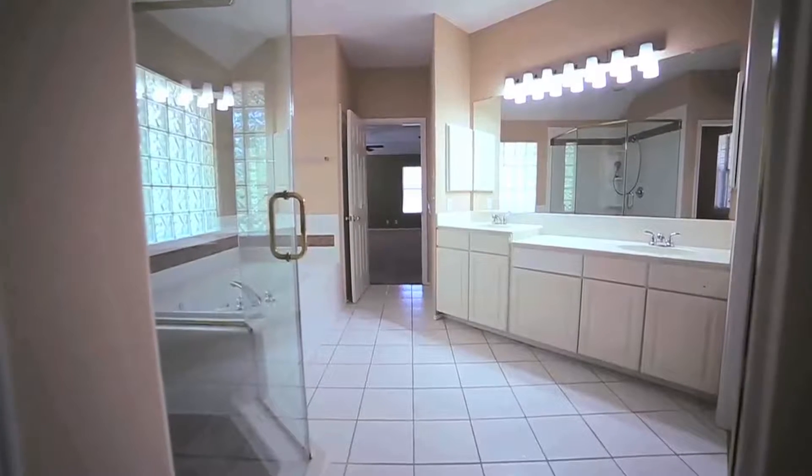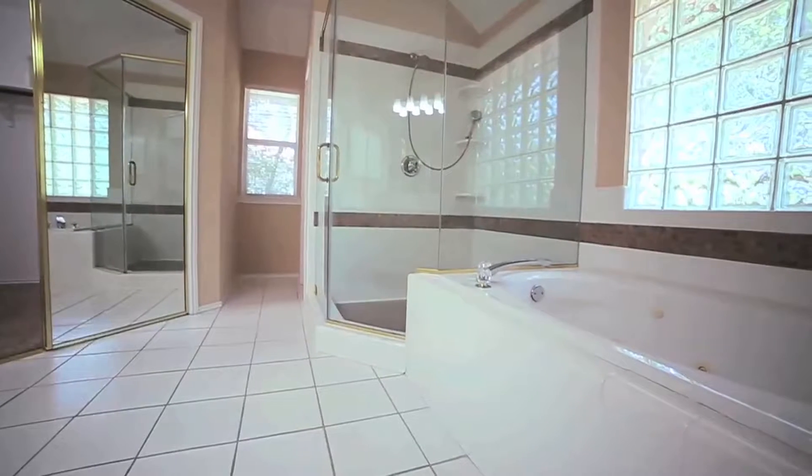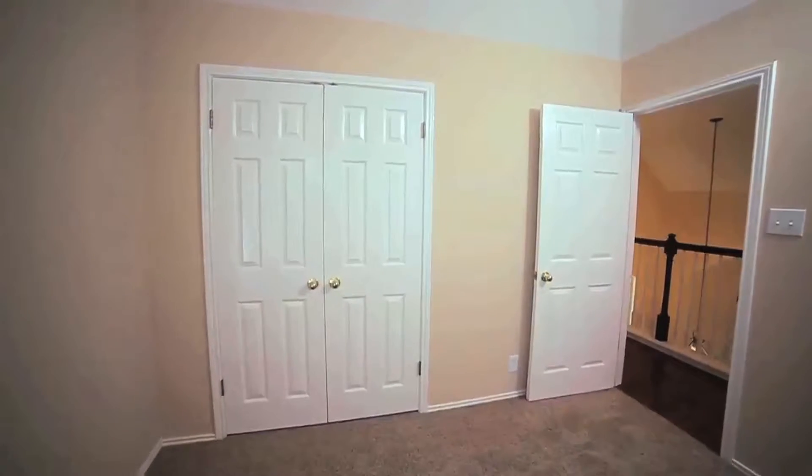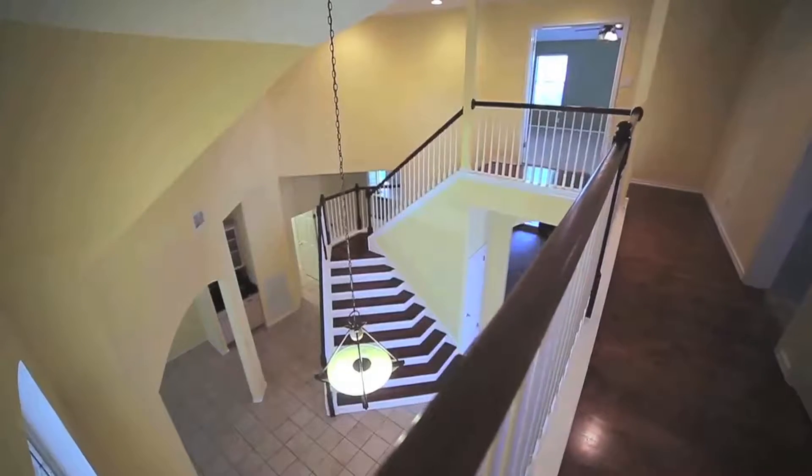The master bath has a very large tiled shower with a jet tub. The two secondary bedrooms upstairs are equipped with adequate closet space.